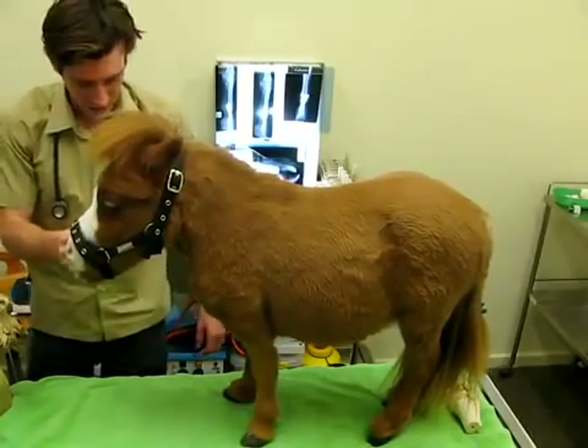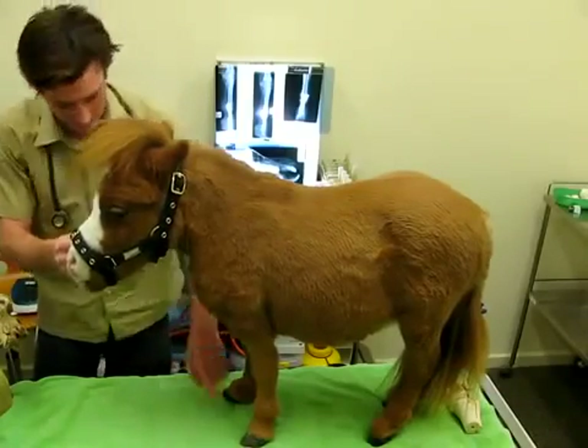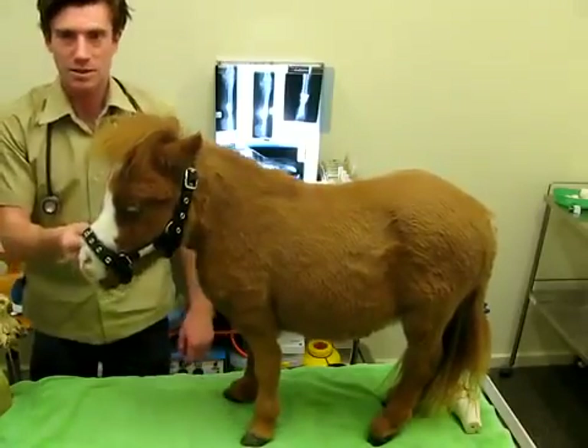He started putting weight on the leg after a couple of days from the surgery, and now he runs around completely sound. He doesn't have any flexibility in this joint, but the other joints seem to accommodate the movement. He's doing very well.